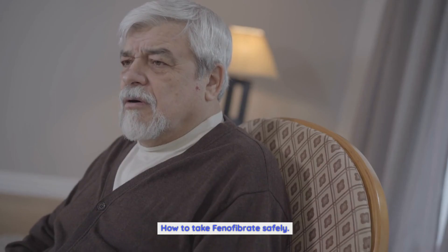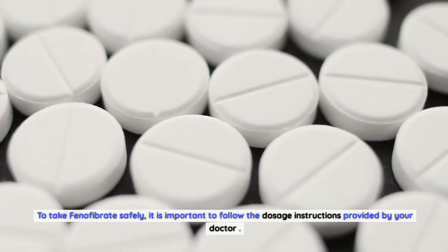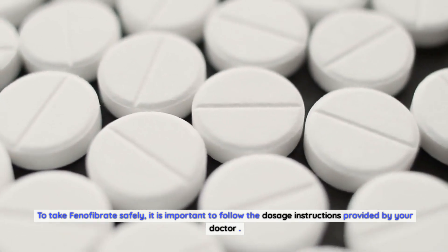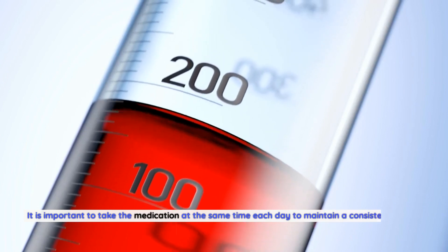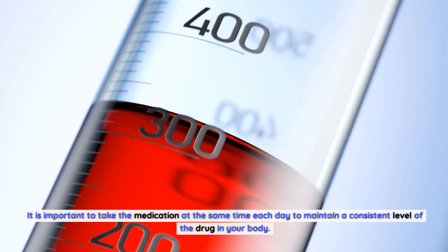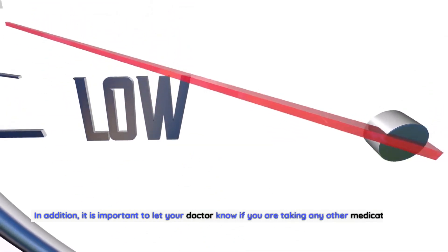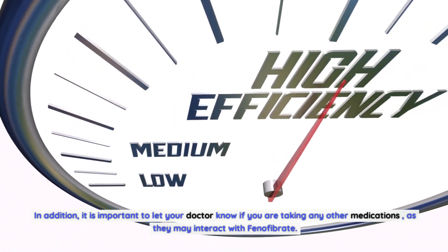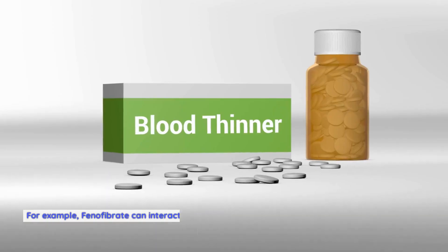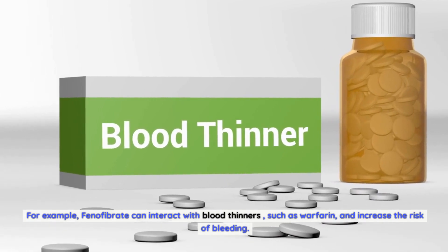To take phenofibrate safely, it is important to follow the dosage instructions provided by your doctor. Phenofibrate is usually taken once a day with food, and it is important to take the medication at the same time each day to maintain a consistent level of the drug in your body. In addition, let your doctor know if you are taking any other medications, as they may interact with phenofibrate. For example, phenofibrate can interact with blood thinners such as warfarin and increase the risk of bleeding.